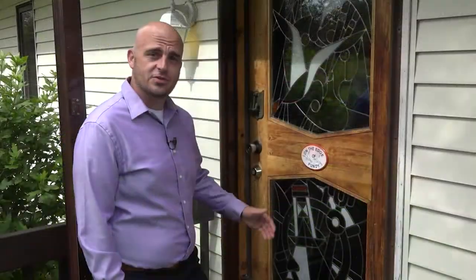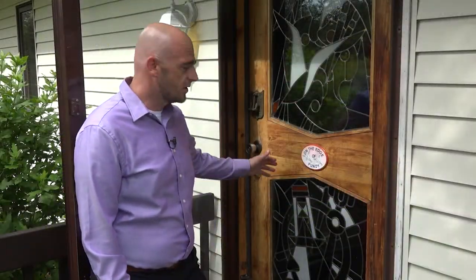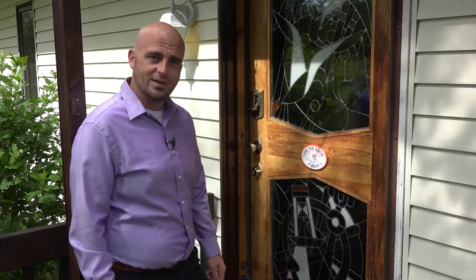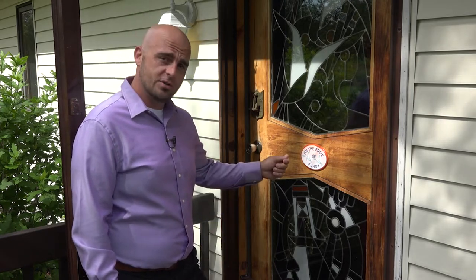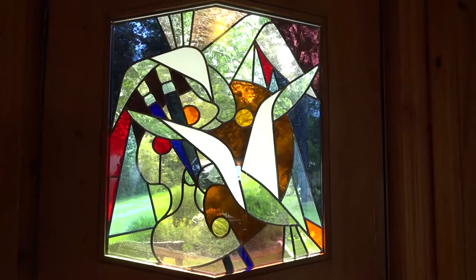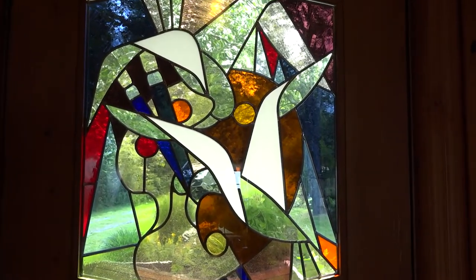One of the first features you'll notice about this home is this stunning door. This door was brought over by Hans Schmidt, the original builder of the home, who wanted to bring over a little piece of northern Germany. Right from his very own property, he brought it over and worked with an artist locally to build these artisan handcrafted stained glass windows.